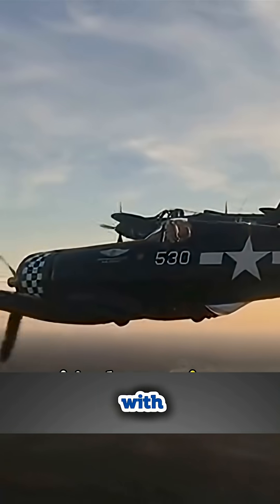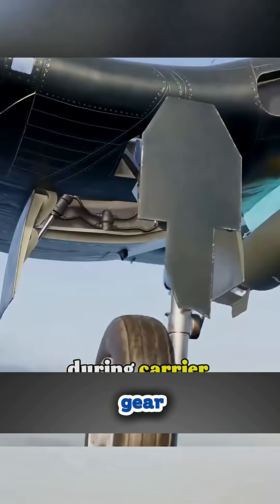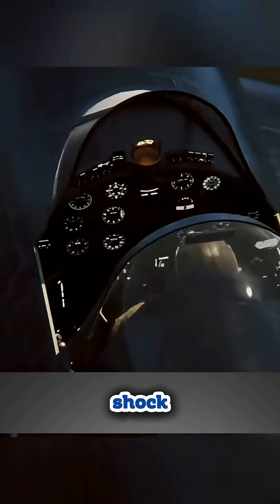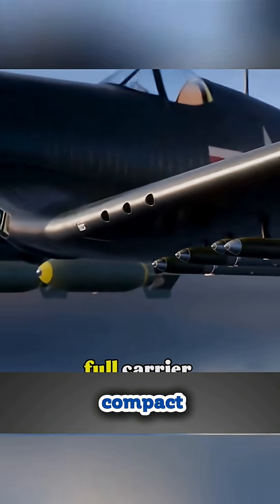The engineers came up with a genius solution — angle the wings downward, set the wheels lower, and keep the gear short and tough. That gull wing design wasn't just practical; it came with perks: better shock absorption for rough carrier landings, plus the wings folded neatly on deck like a compact umbrella.